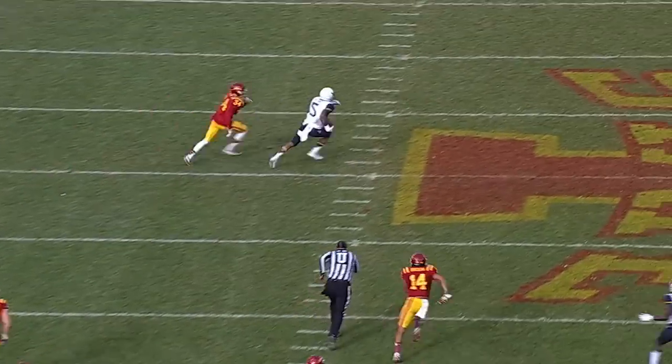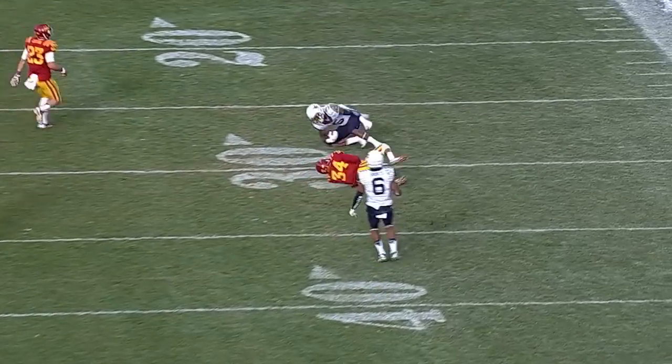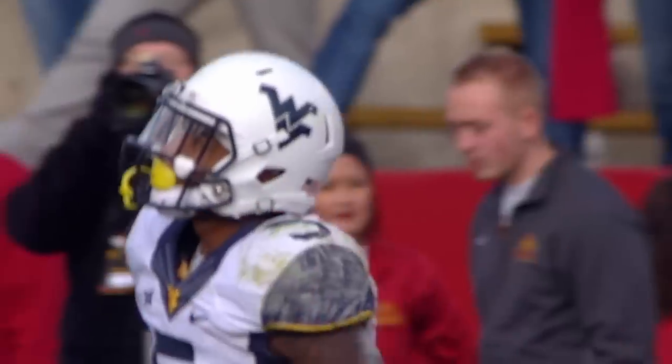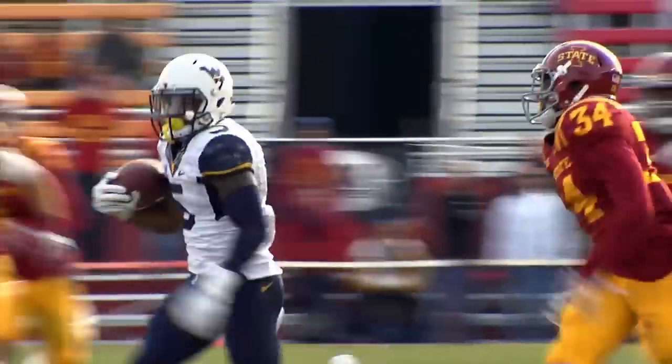Hot slam on the hip — oh, what a catch! Here goes Alford. He's off to the races and wrapped up and dropped at the 31-yard line. That was an incredible catch off the hip by Alford, and he raced 40 yards.